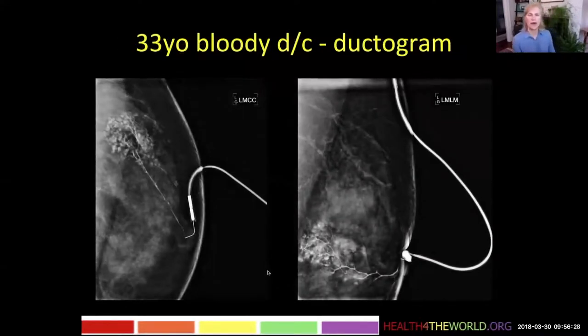Here's a 33-year-old who had bloody nipple discharge, coming from one ductal orifice. We did a ductogram on her. Here you see the catheter, the long thin main duct, then it branches, and then we see a lot of ill-defined rounded opacities.